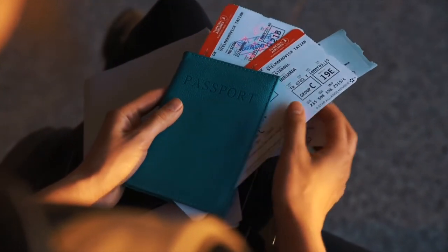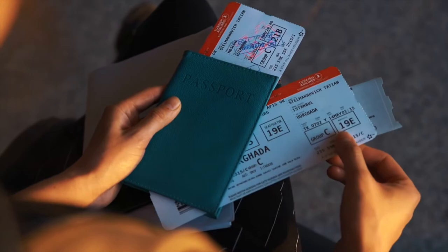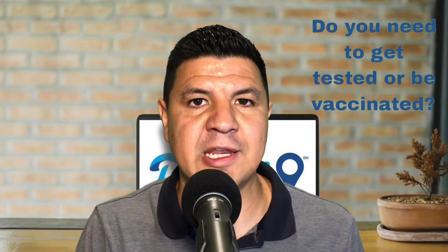Just make sure to check the expiration date on your passport. Most countries will not allow you to enter with a passport set to expire within six months. Also, you'll want to check what the entry requirements are for the country you are visiting. Do you need to get tested or vaccinated in order to enter the country? Is there a form to fill out? Some countries also require travel insurance. It's also important to consider what is required for you to return back to your own country. At this time, even vaccinated U.S. citizens need a negative COVID test in order to fly back home.